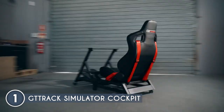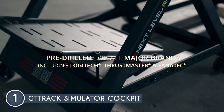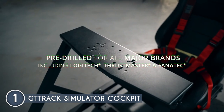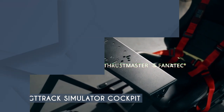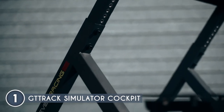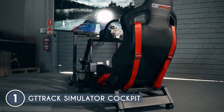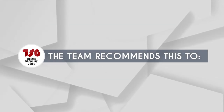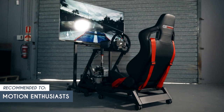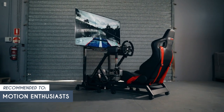The GT Track seamlessly integrates with the Next Level Racing Motion Platform V3 and Traction Plus motion platform, providing an unparalleled immersive experience. Just a heads-up — the GT Track takes up a certain amount of space, so users with limited room might need to carefully consider their setup location. The Trusted Shopping Eye team recommends this for motion enthusiasts who don't want to spare any expense in finding an unparalleled immersive sim racing experience.